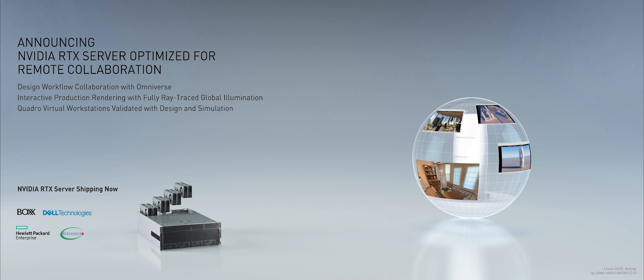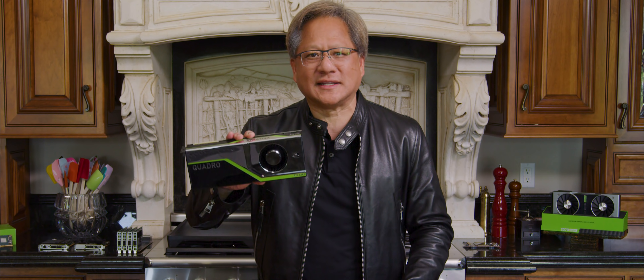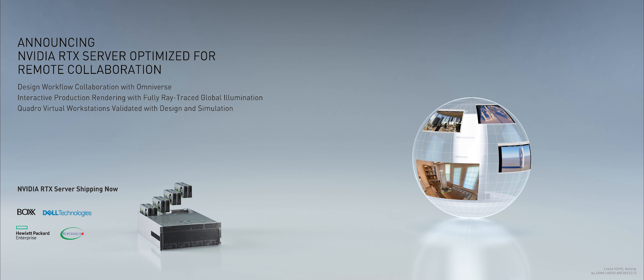This is the NVIDIA Omniverse. It starts with a server with a whole bunch of RTX 8000s — the most powerful ray tracing GPUs in the world. Tensor Core processing for AI enables beautiful images, high resolution, and high performance at the same time. The servers are available from Box, Dell, HP, and Supermicro, and come pre-configured with all the hypervisors, the networking stack, and virtual Quadros so you can remotely run applications and create portals into the shared space. In today's world, where we have to work remotely and share and collaborate with large numbers of people, this couldn't have come at a better time. The NVIDIA Omniverse.